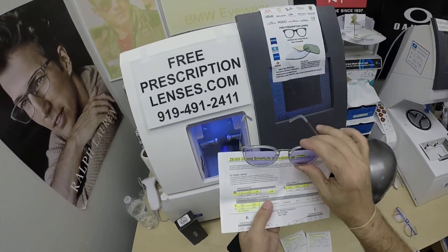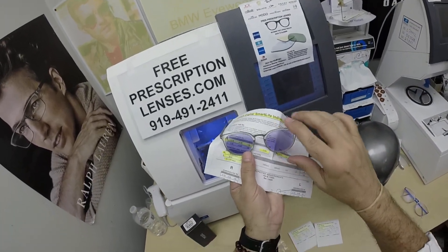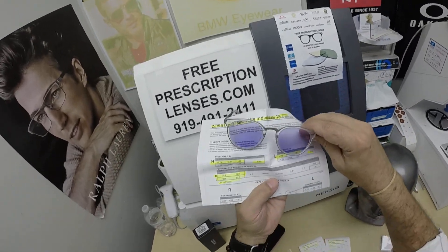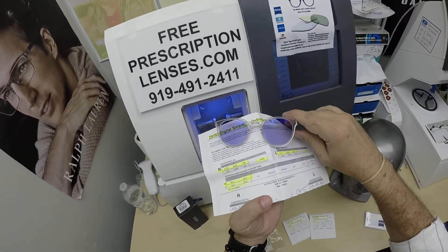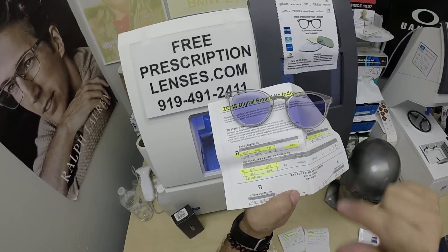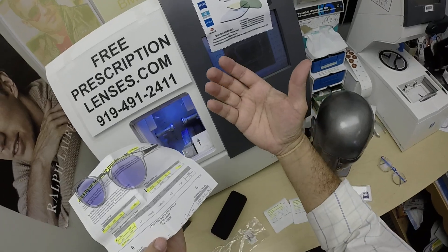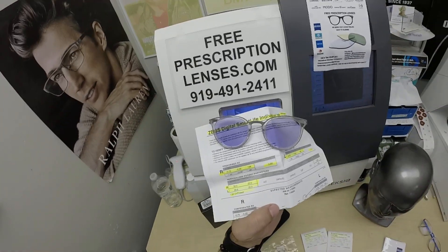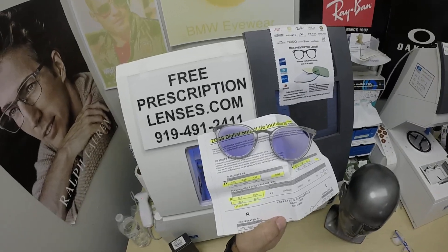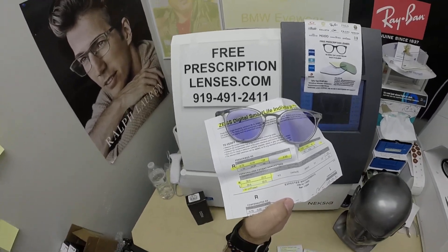The Zeiss Digi Boost lens he got gives him a little extra boost at the bottom — hence the name Digi Boost. It's a digital boost for people who are on today's digital electronic devices a lot. Millennials who only need glasses for distance now need a little bit of extra plus power at the bottom when they're looking at a handheld device or computer screen.